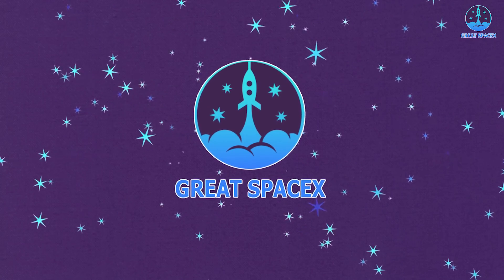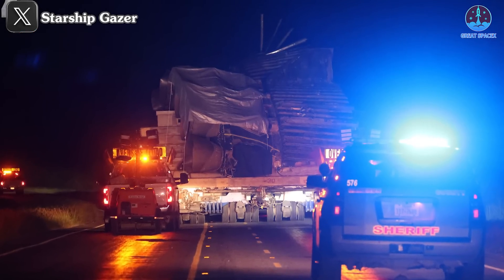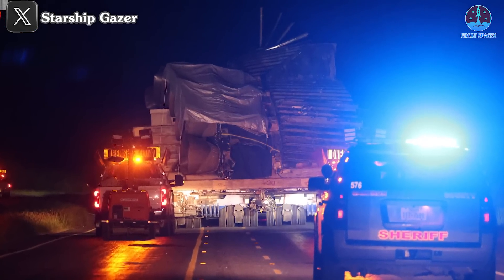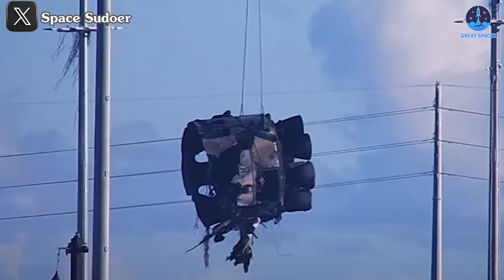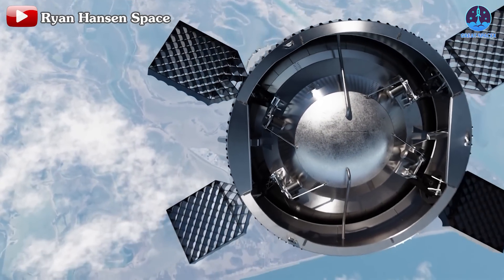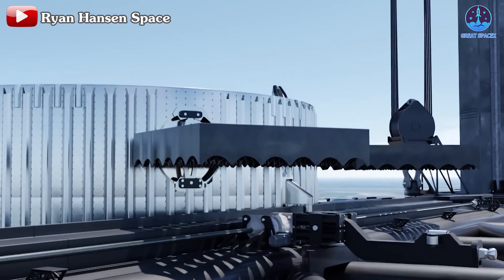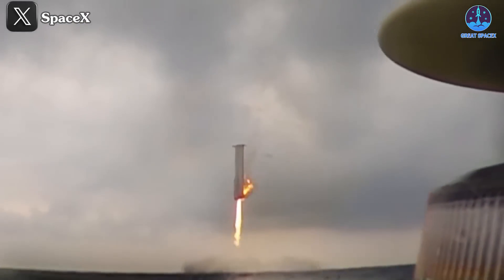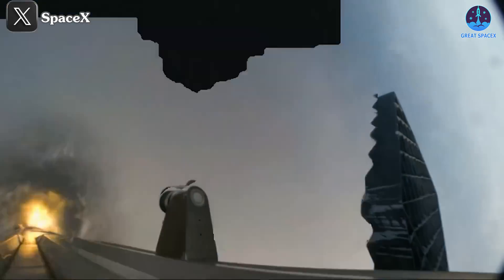The successful recovery of B-11's sections has generated significant excitement across the aerospace industry. SpaceX's primary objective for this flight was to achieve a controlled landing of the Super Heavy booster. They succeeded when B-11, despite catching fire on one side, safely reached the water, avoiding the explosive fate of B-10 from flight 3.